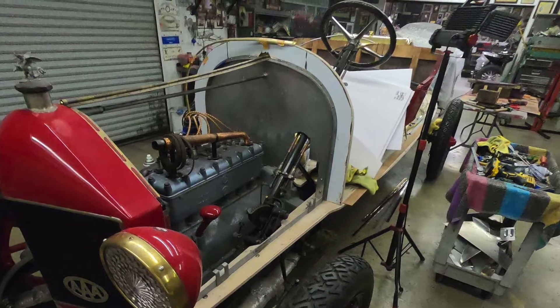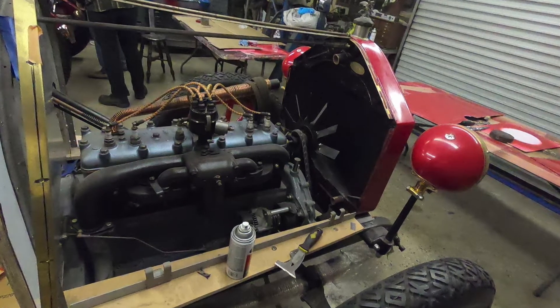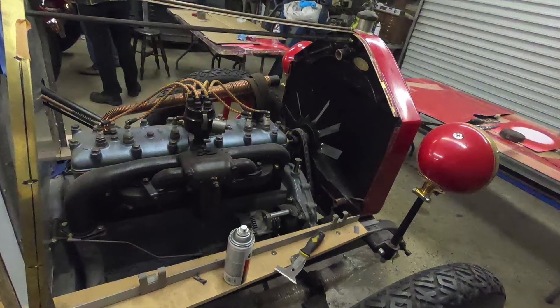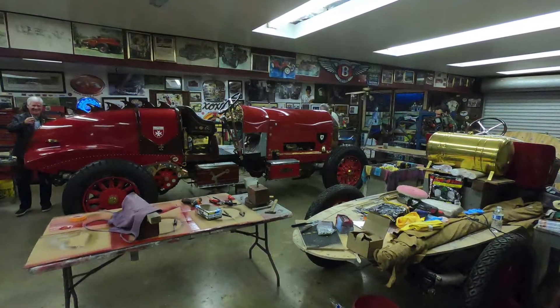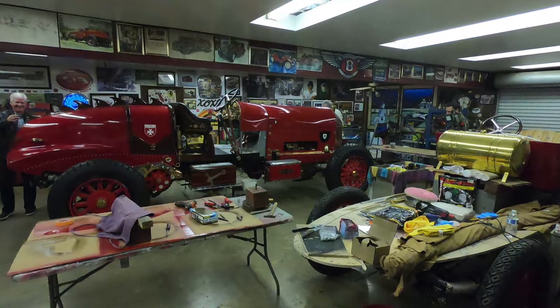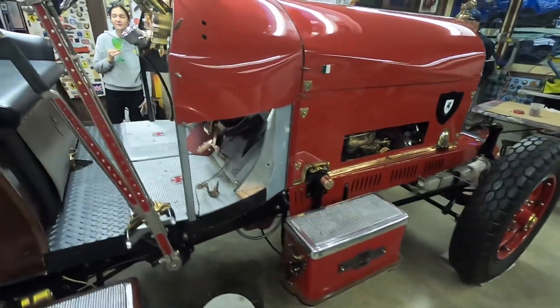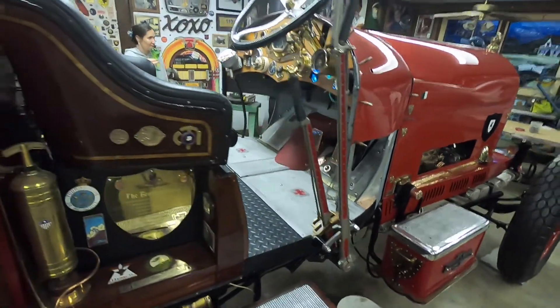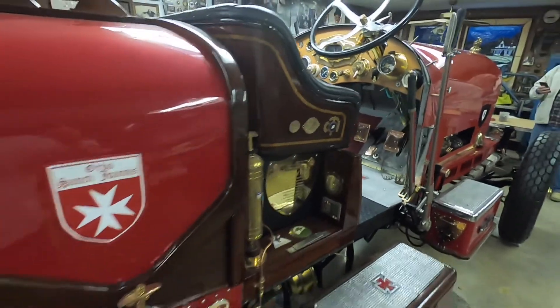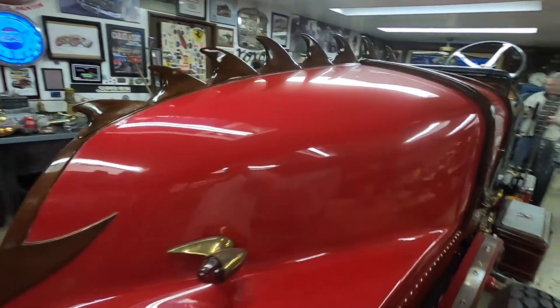Over on the other side of the shop he's got a new project. I'm not really sure what this is — he was quick to tell us, but it blows right by me. He's got it going, and at the same time, just across from it, he's completing yet another one. That's a LeBistioni over there. He likes to take old American LaFrance fire trucks that are buried up to the axles in the weeds and repurpose them as these huge boat tail speedsters.